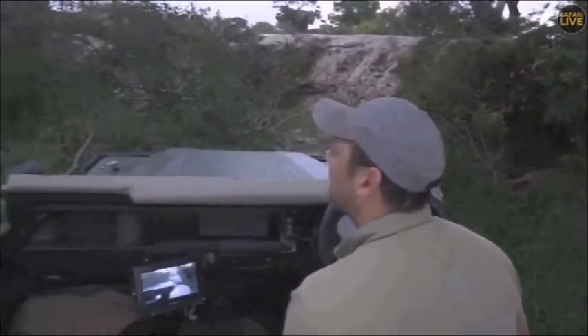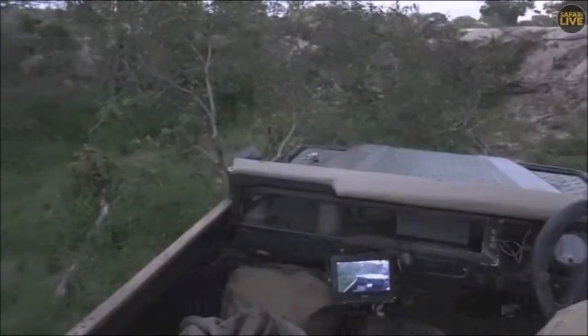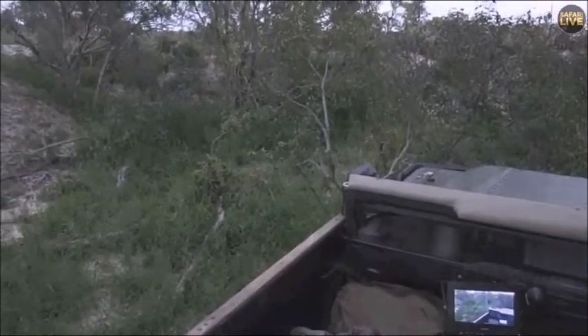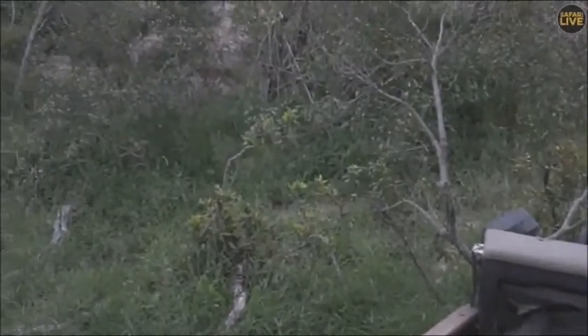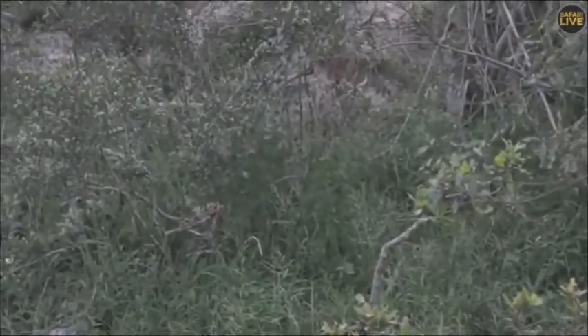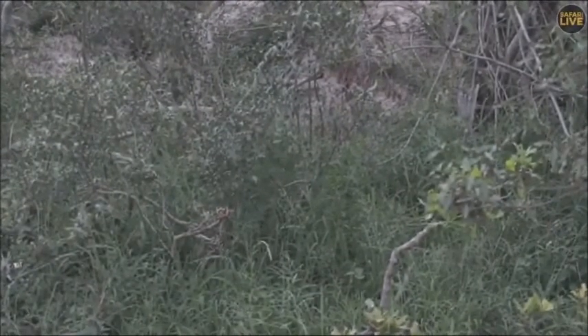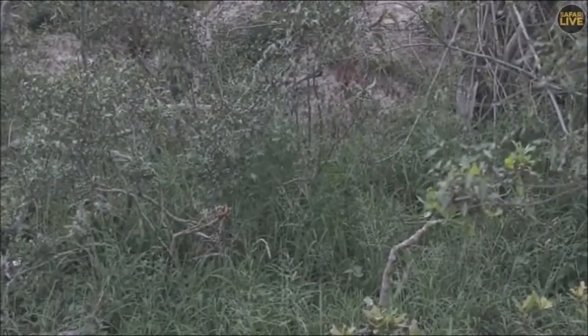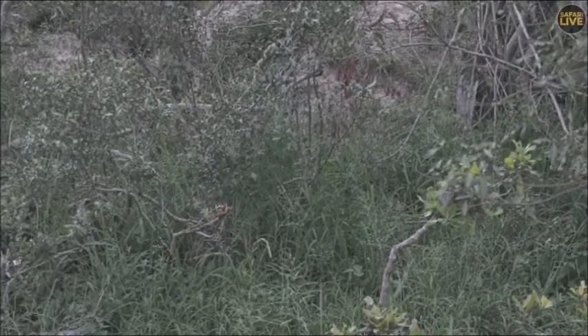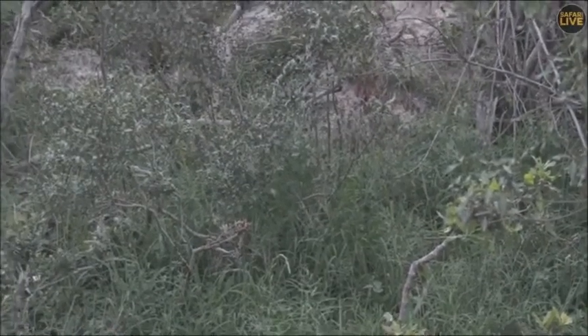I still haven't been able to see if this is a male or female leopard. We've seen a few rosettes hiding in the grass. Apparently a few of you who got to see it on the dam cam are thinking that it's Tingana. That would be very interesting.